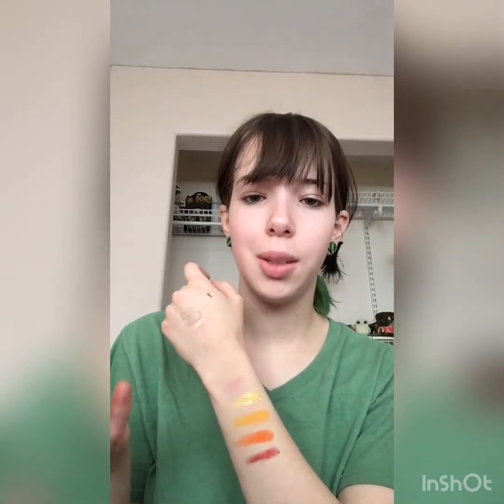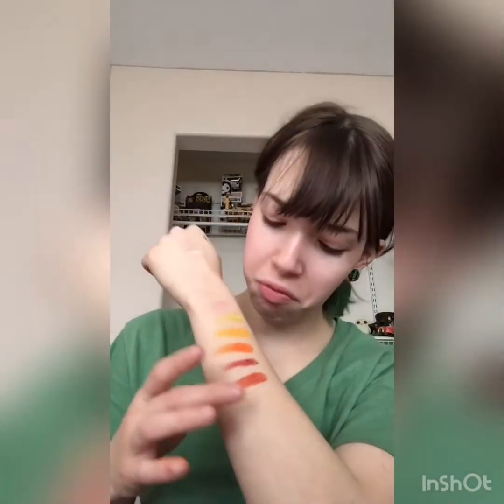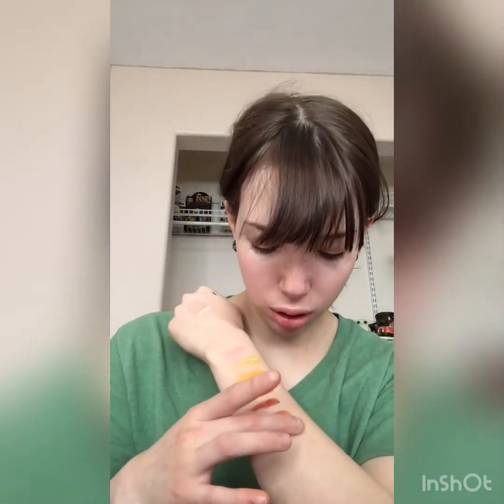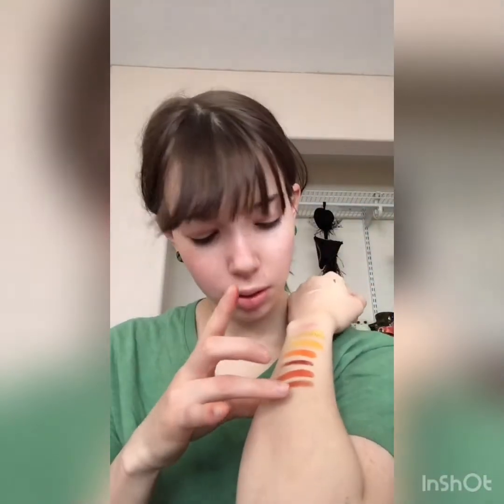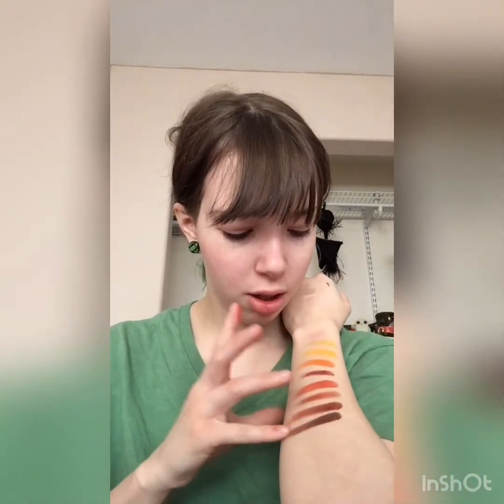This palette is mostly mattes — seven mattes and five shimmers. Next we have Grand Canyon, then Golden Hour. For Golden Hour I would have expected more of a golden shade, but it's more of a bronzy shade — still pretty though. Then Pyramid, not as vivid as Grand Canyon but a pretty color. And then Fade — ooh, that's a nice chocolate brown.